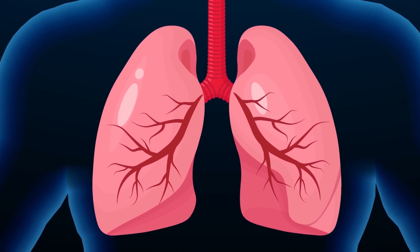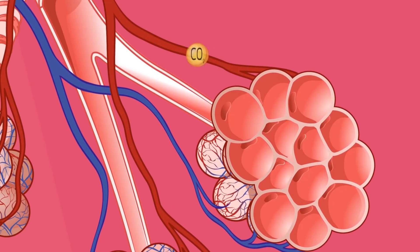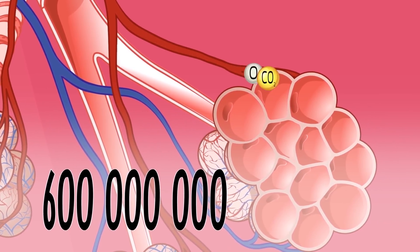What are alveoli? These are tiny bubbles through which gas exchange takes place. Oxygen enters the blood and carbon dioxide goes out. An average adult human has about 600 million alveoli in their lungs.